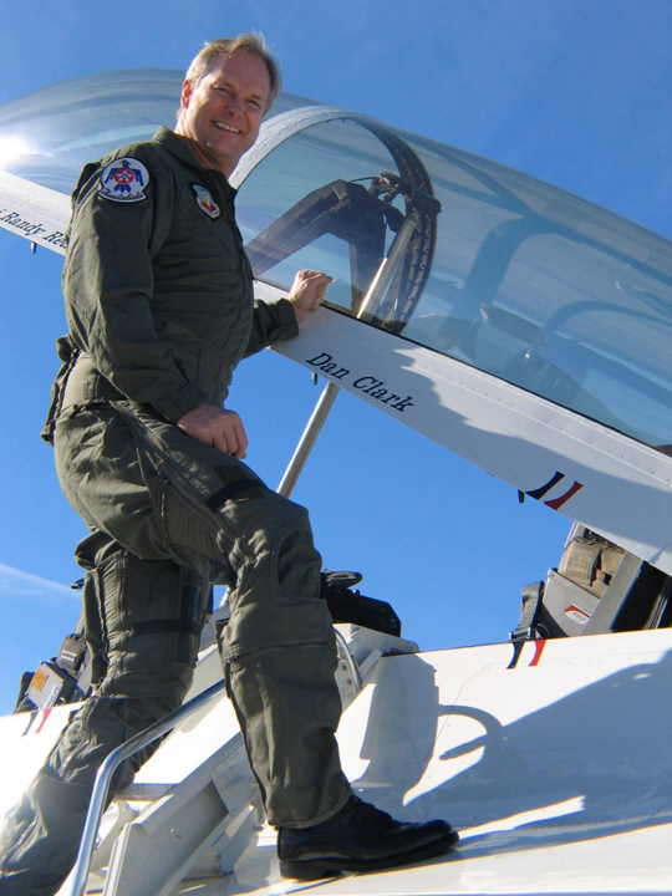A flight suit is a full-body garment worn while flying aircraft such as military airplanes, gliders and helicopters. These suits are generally made to keep the wearer warm, as well as being practical, with plenty of pockets, and durable, including fire-retardant.